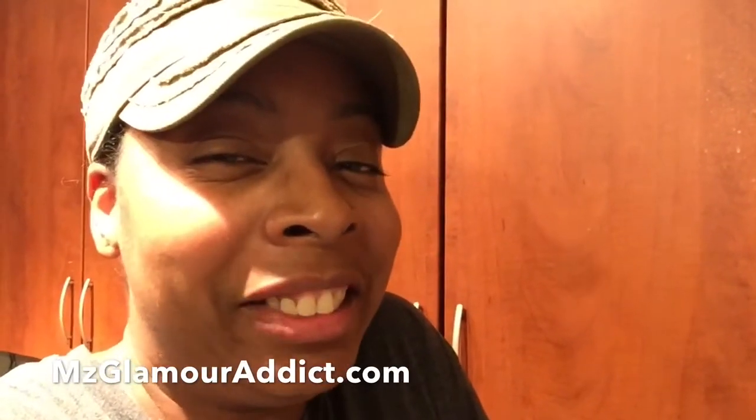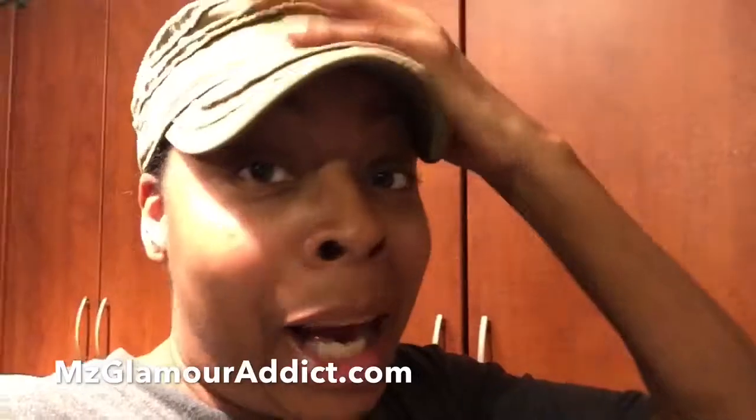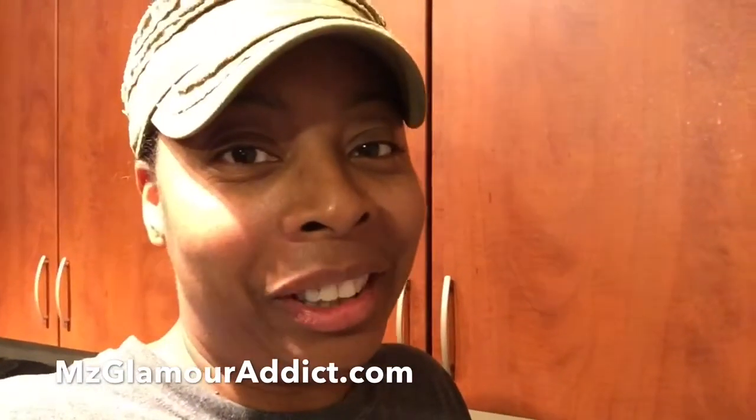I'm gonna try to do a little bit more of these vlog series — I kind of like doing it because it's always good to see someone in a natural element. Beauty is great and fun, but this is me chilling with no makeup on, cap on. So that's it, glam doll — I'm gonna get out of here, put these things away, and I'll see you all in another video soon. Later, babes!